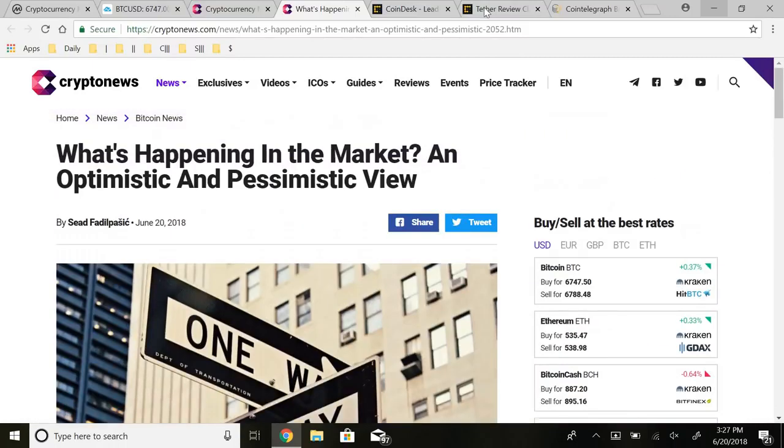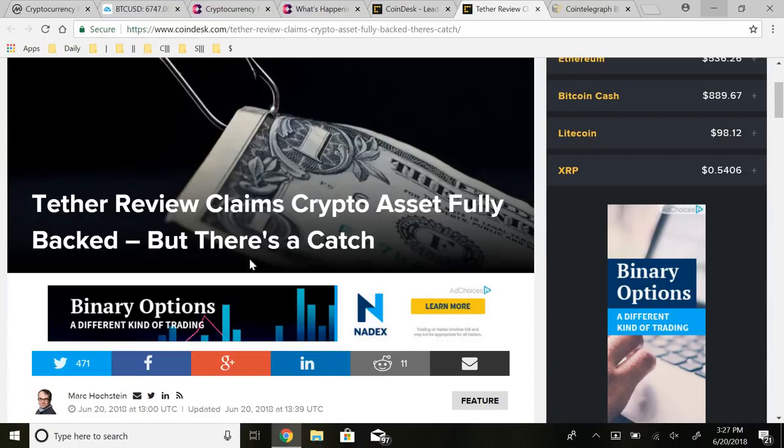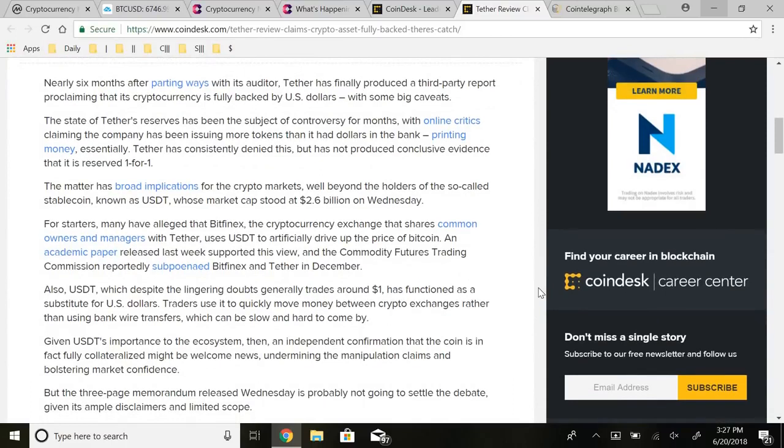Jumping into the other story — this will probably be the headline of the video. Tether has finally come out with some type of audit. I never thought tether was completely a scam because it came from a large exchange, Bitfinex. Maybe there was manipulation, but I don't think they just didn't have the money. With this article we discover they do have the money. Nearly six months after parting ways with its auditor, Tether has produced a third-party report proclaiming that its cryptocurrency is fully backed by US dollars — with some caveats. The state of Tether's reserves has been controversial, with critics claiming the company has been issuing more tokens than it had dollars in the bank. Tether has consistently denied this but has not produced conclusive evidence of a one-for-one reserve.